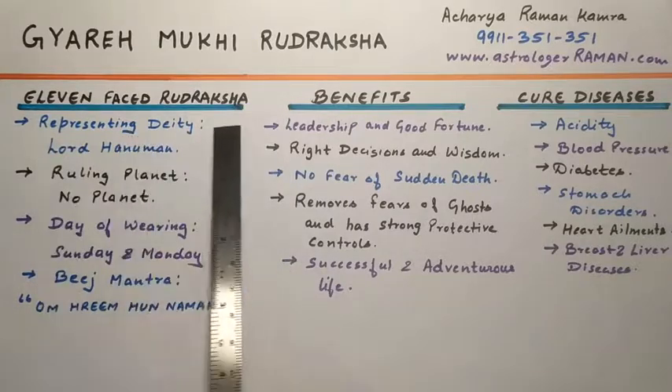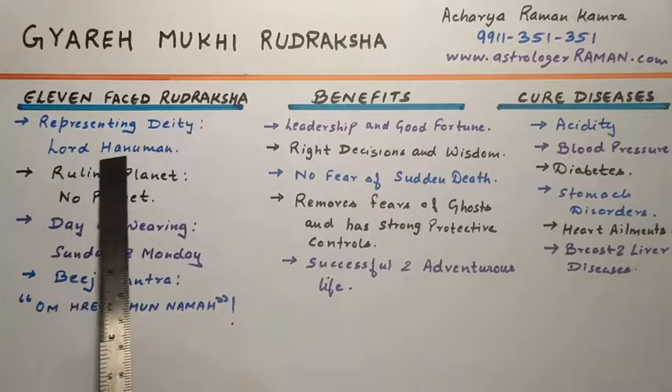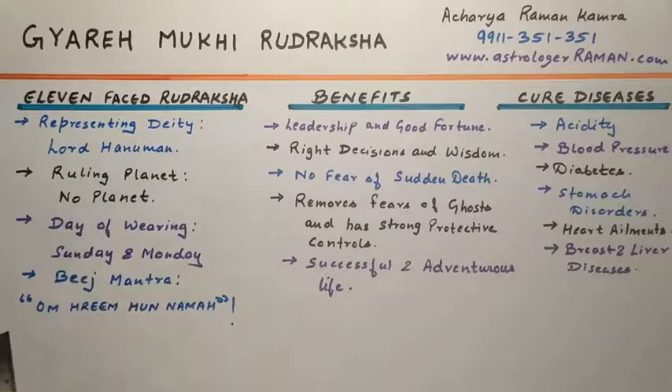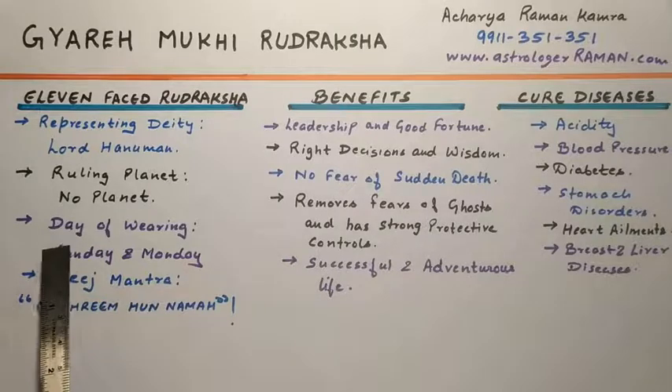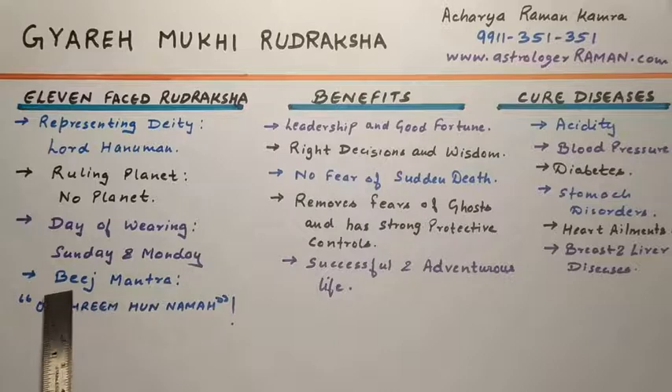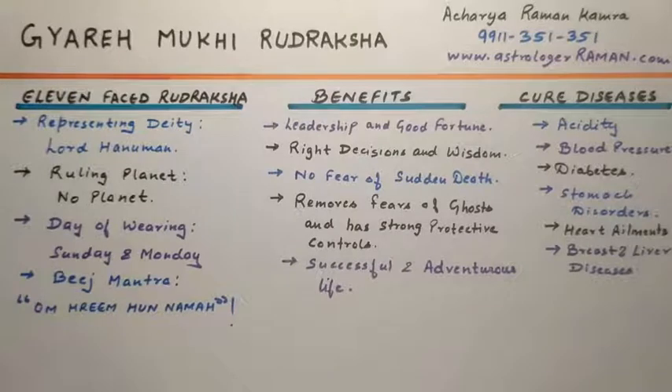The representing deity of the 11 Mukhi Rudraksha is Lord Hanuman. The ruling planet is no planet — it does not rule any planet. The day of wearing would be Sunday and Monday, and the bead mantra would be Om Ring Hum Namha. On the 11 Mukhi Rudraksha, 11 lines run from top to bottom.